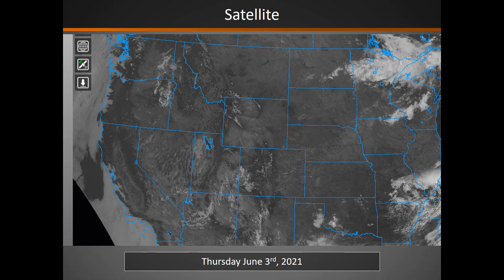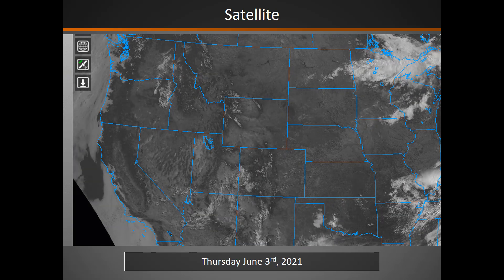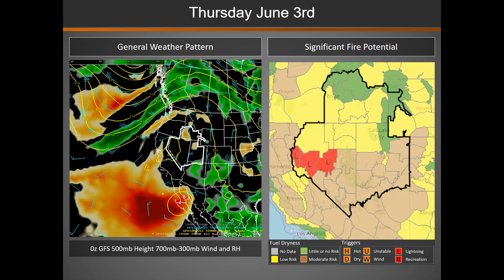Satellite this morning shows just a few clouds across the southern part of the Great Basin under high pressure. Today, we are sitting under a high pressure ridge. With moisture underneath that ridge, we are expecting lightning this afternoon. The areas we're most concerned about are highlighted on that significant fire potential map in red. One big concern with these storms is the potential for really gusty outflow winds in the vicinity of any storms that develop.